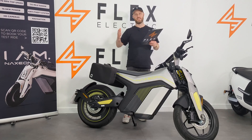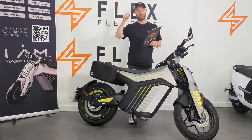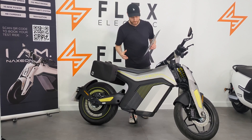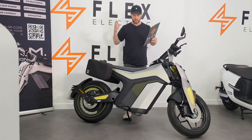This is the Naxian I Am, Red Dot Award winner for design — and you can see why. It's an absolutely stunning bike. It just looks so different from all its competitors.